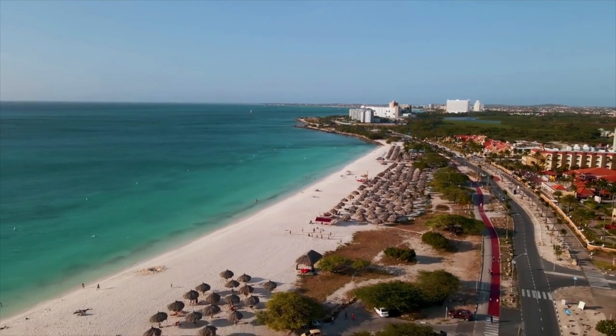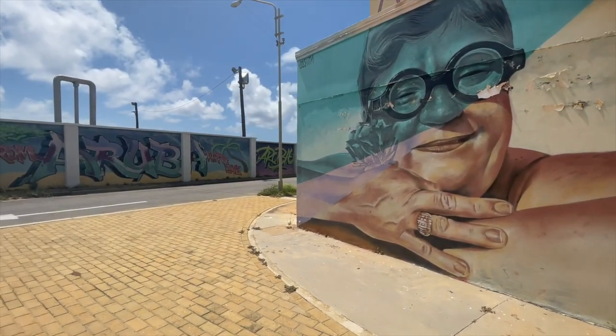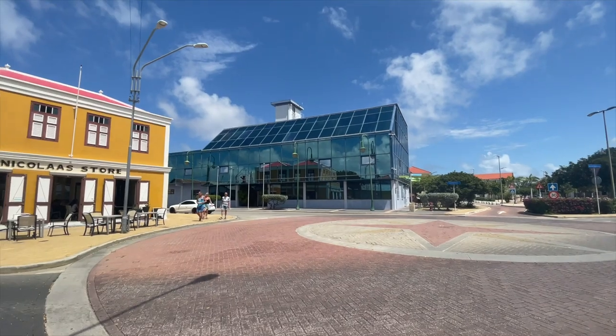The low-rise area has timeshares and long-term rentals and is located near Eagle Beach. A few all-inclusives are located in Divi Beach. Another popular area for experiential travelers is San Nicolas, which is located on the southern coastline. It is culturally amazing and is close to Baby Beach, which has great snorkeling and water sports.